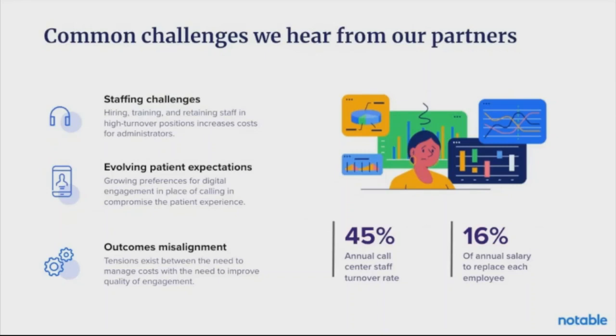Let's talk about some common challenges we hear from our partners — none of these will come as a surprise. From my five-plus years of working in call centers, oftentimes there are staffing challenges: massive turnover, low retention, and really having to retrain a lot of folks as they're coming in, which creates a knowledge gap and maybe a poor patient experience.